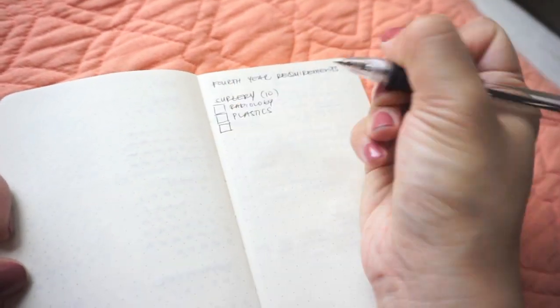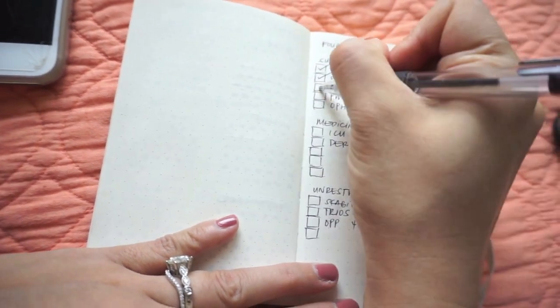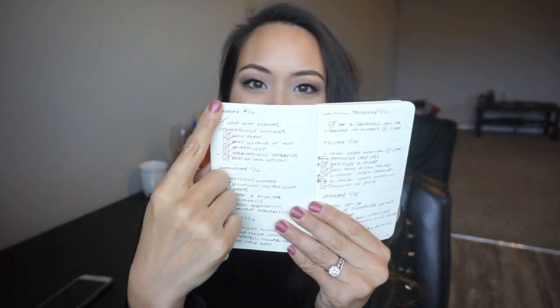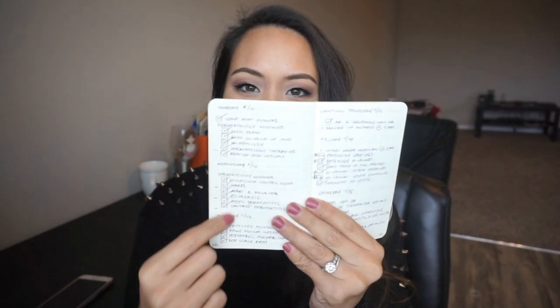You guys saw that when I was doing my dermatology rotation and I told you I had to do all those modules. You can see each day I wrote down each task and I just checked them off as I went along.